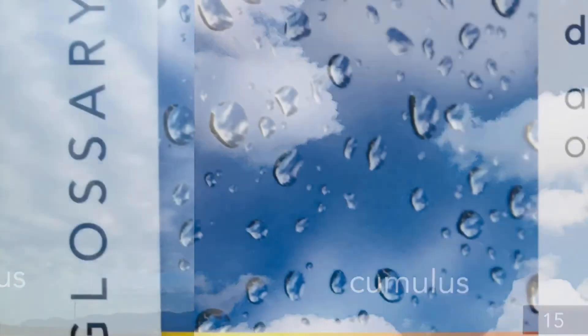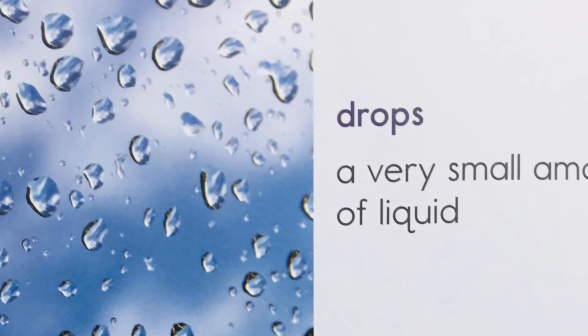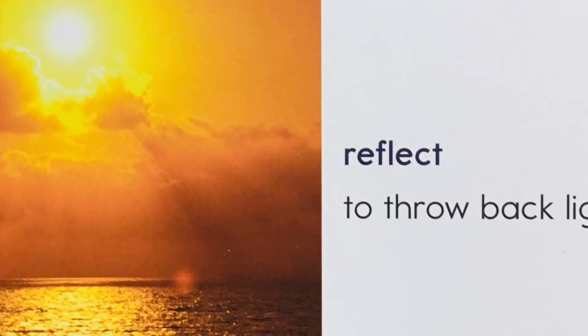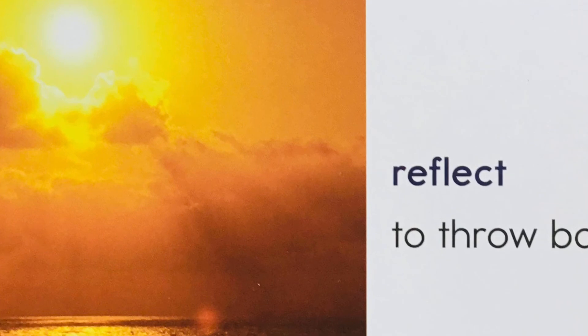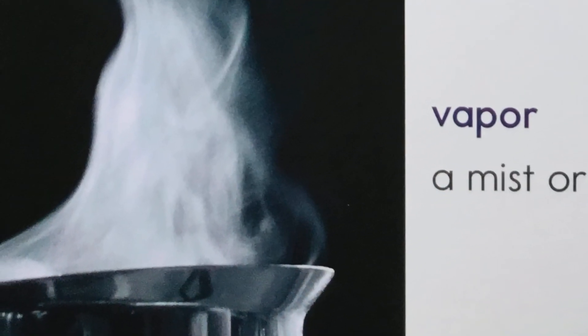Let's review some words we learned. Drops are a very small amount of liquid. The word reflect means to throw back light. And vapor is a mist or a gas.